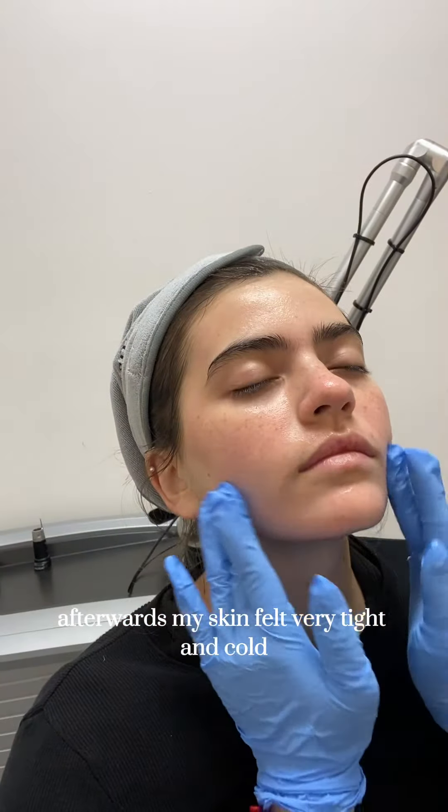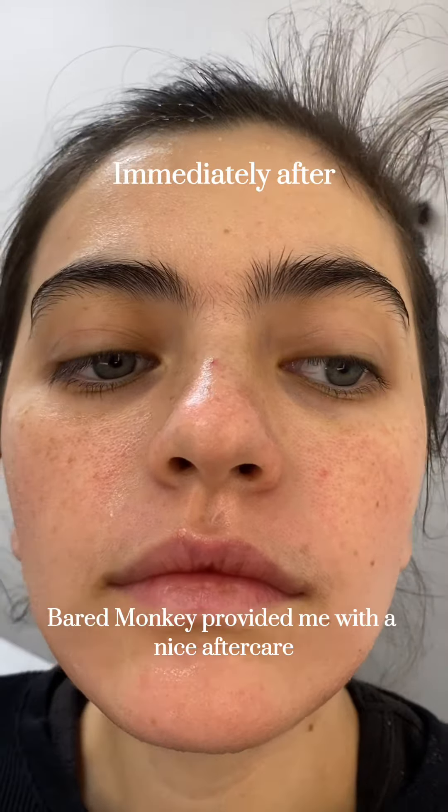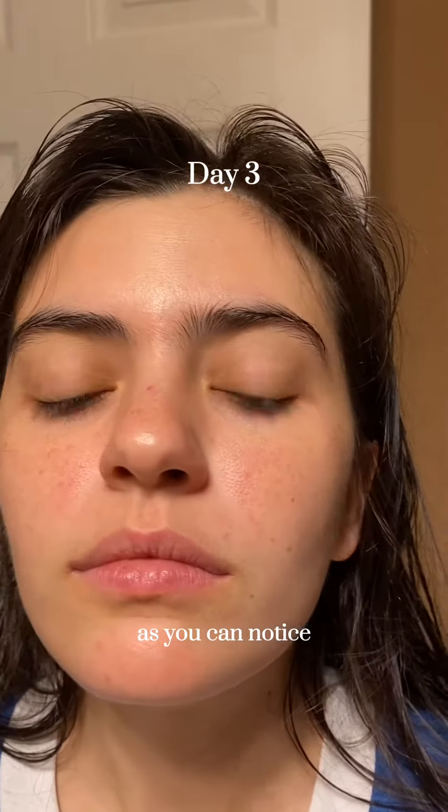Overall, the treatment was painless. Afterwards, my skin felt very tight and cold, but that's mainly from the numbing cream. Beard Monkey provided me with a nice aftercare package to take care of my skin while it heals. The first couple of nights I had a little bit of redness on my skin, but it soon went away.